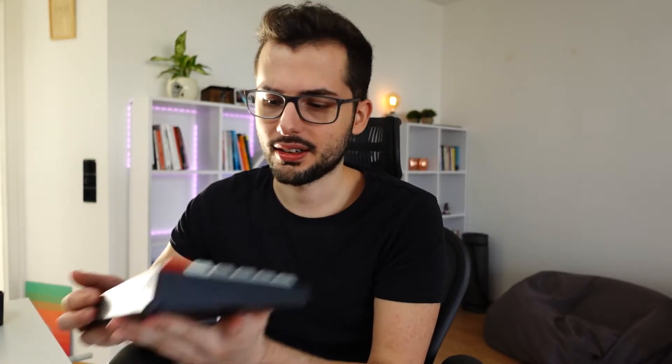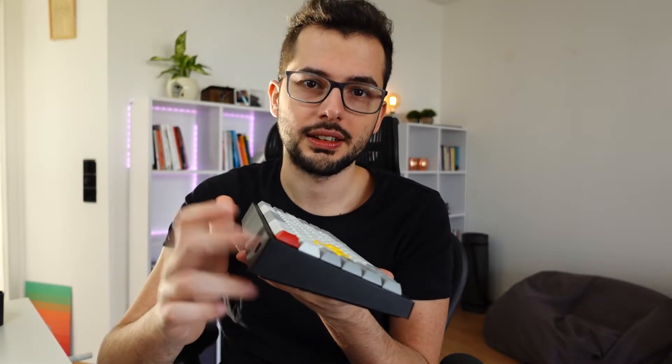What I ended up buying is a Vortex Tab 75 Bluetooth keyboard, with the option to connect it via USB-C cable. This keyboard has a robust plastic case and it's slightly tilted, which I guess is for ergonomics so you can reach the keys better.